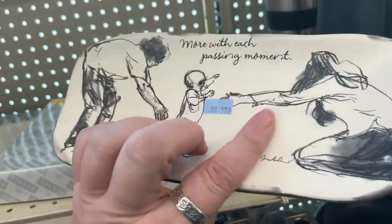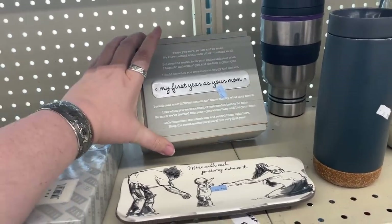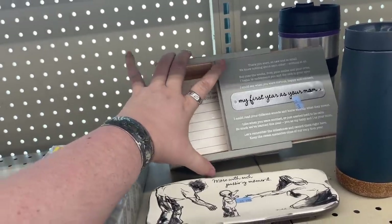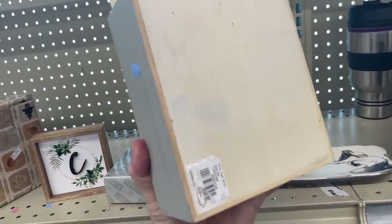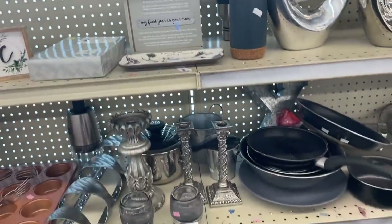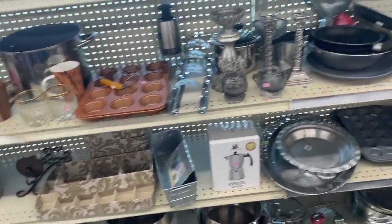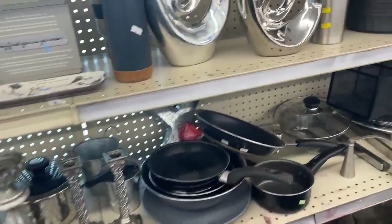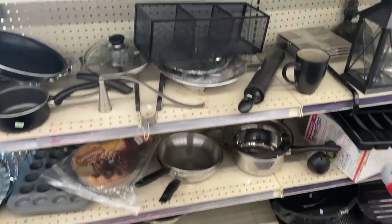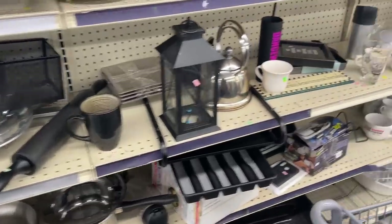Hallmark — that's cute. 'First Year as Your Mom.' It's a neat little box, you could keep your little notes in there. I know I'm not on that side of the camera, but y'all, I'm smiling right now. There's nothing better than looking up and seeing something like that and knowing instantly that it's good.